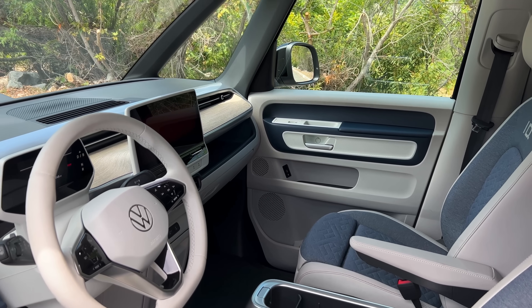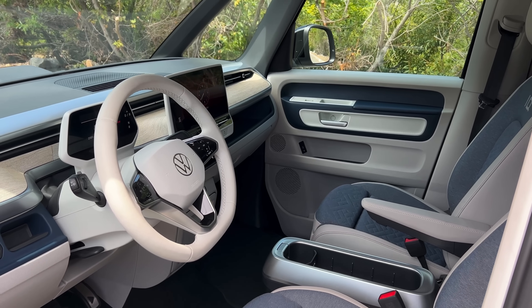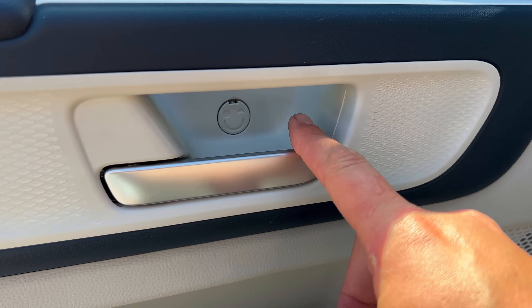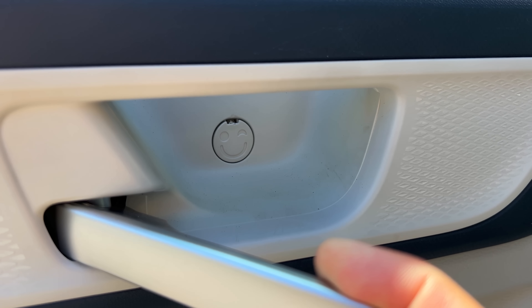Climbing inside the ID Buzz, there are quite a few quirks and features. Starting with opening the door, you see a smiley face right there next to the door handle — a little cap that mechanics remove to loosen the door panel if something breaks. All cars have this, but the ID Buzz has a smiley face to help brighten your day.